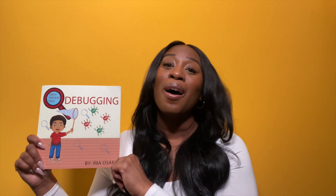So please subscribe, like the video, and also support Iria Osara and Teach Toddlers Tech. Simply Angeline — we'll see you next time. Bye.